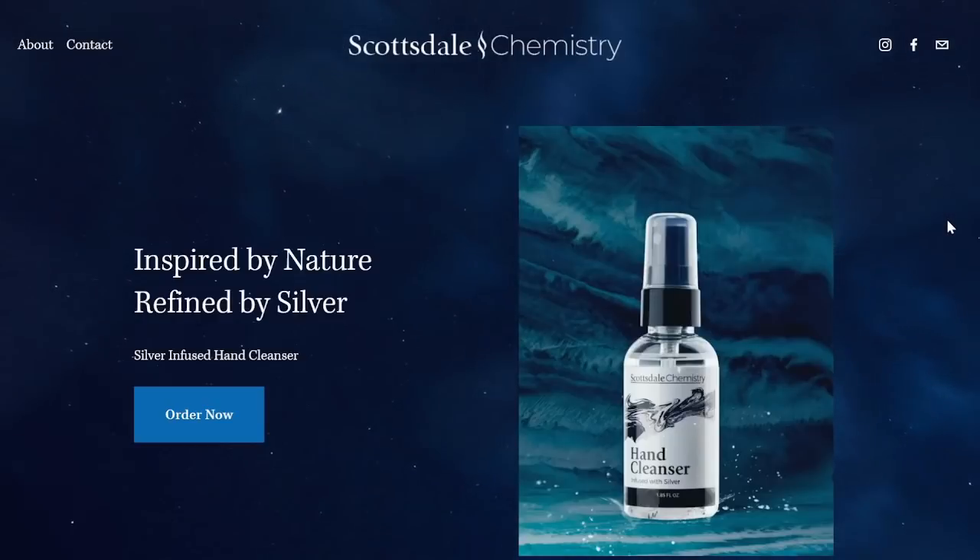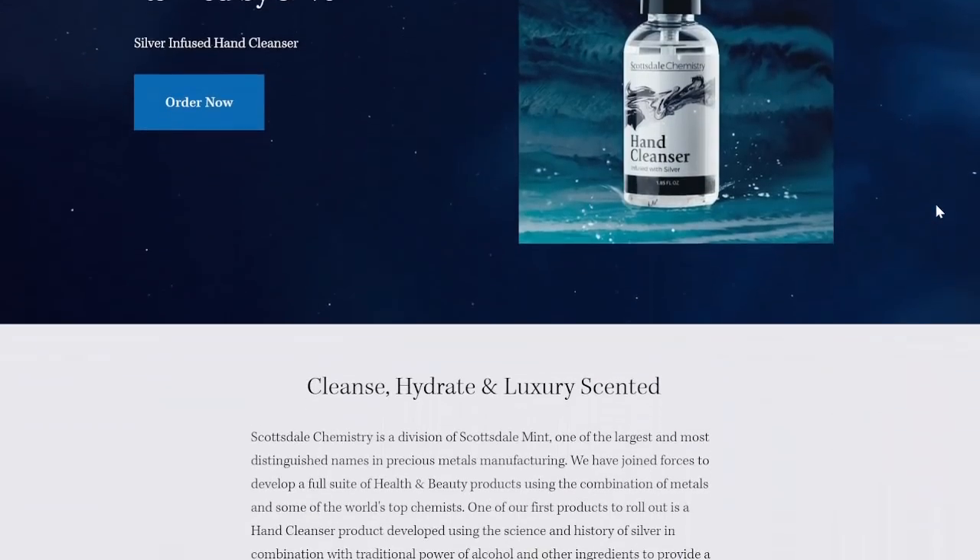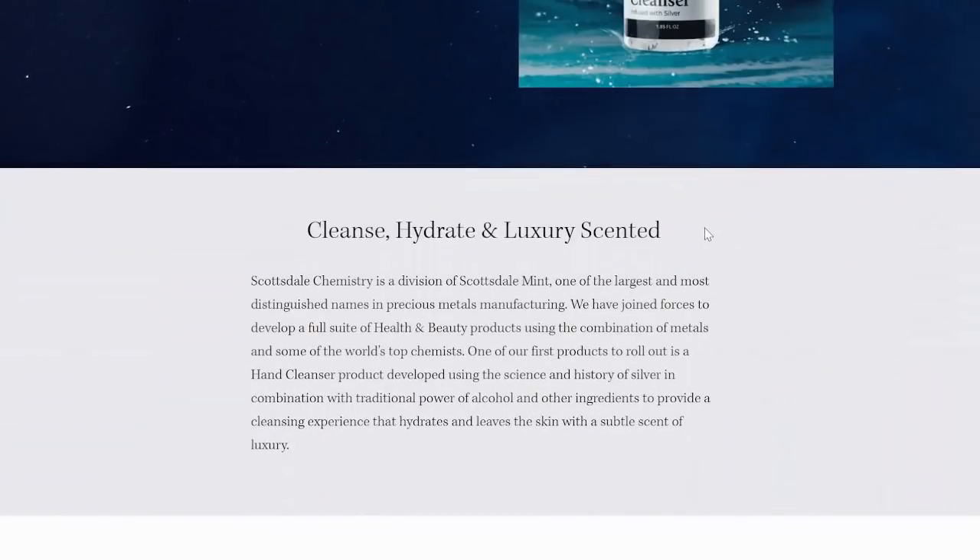This is the latest offering from Scottsdale Mint. It is hand sanitizer infused with silver. Pretty amazing. Scottsdale Chemistry is a division of Scottsdale Mint, one of the largest and most distinguished names in precious metals manufacturing. They have joined forces to develop a full suite of health and beauty products using the combination of metals and some of the world's top chemists. One of the first products to roll out is this hand cleanser developed using the science and history of silver in combination with the traditional power of alcohol and other ingredients to provide a cleansing experience that hydrates and leaves the skin with a subtle scent of luxury.